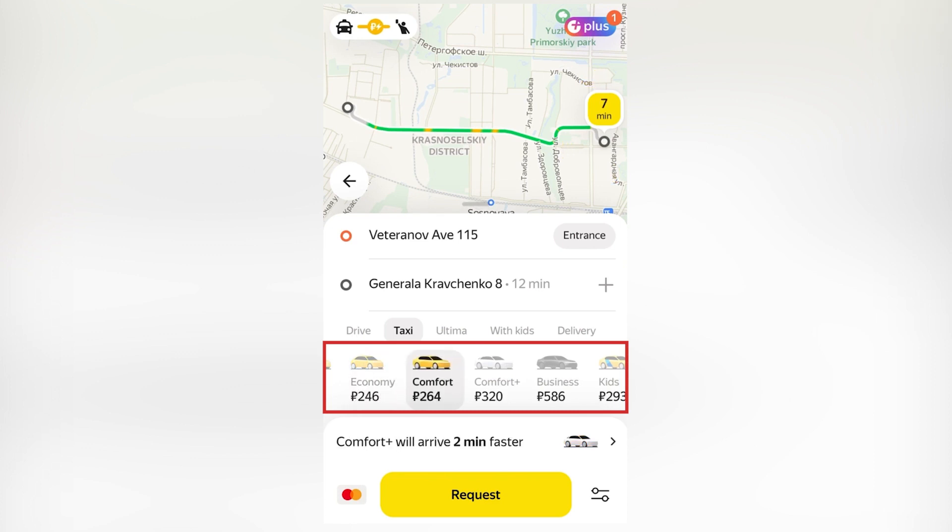So we're looking at about a 12-minute drive. Economy is $2.46, and comfort is just a little bit more. So we're going to go with comfort now.